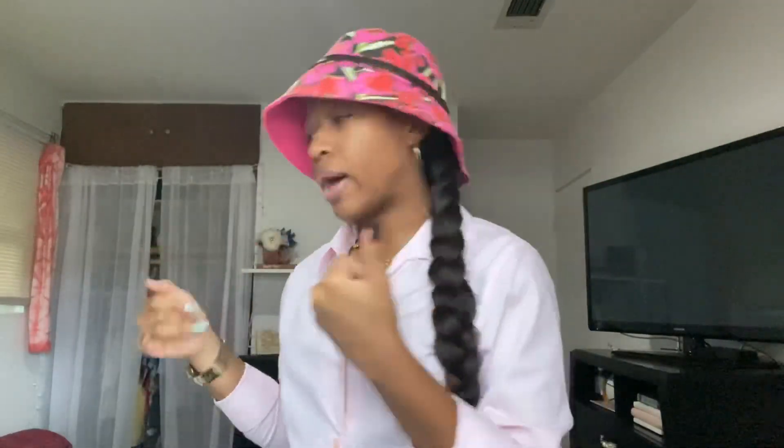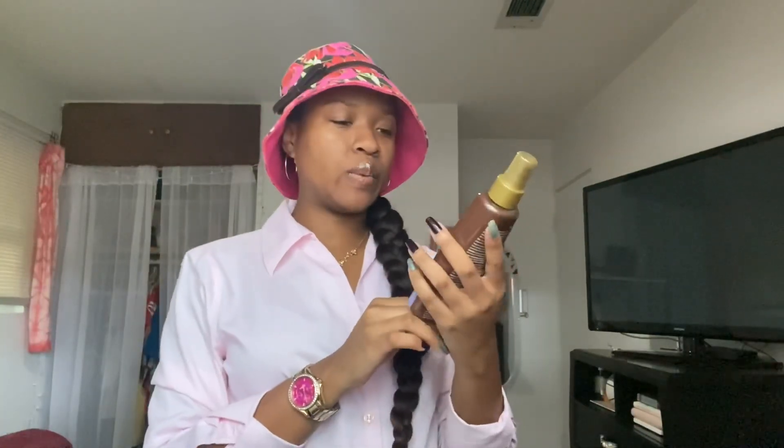Last but not least, I got Silk Elements coconut heat protection spray. This is my favorite heat protectant — I've tried other things but this works the best. It works especially well on ethnic hair, keeps the hair moisturized, and doesn't fry or dry it out. That is definitely my favorite heat protection.